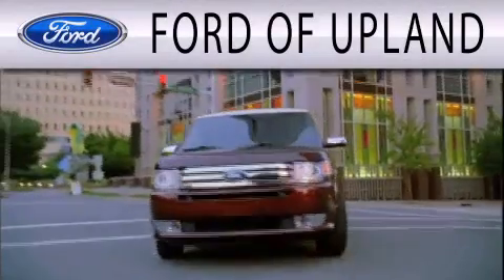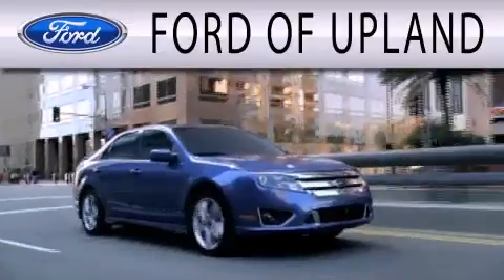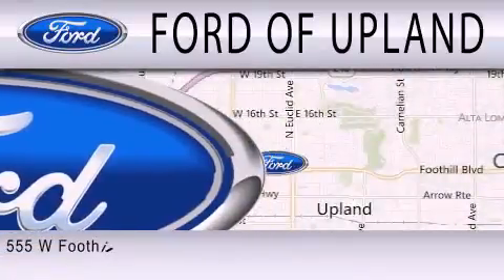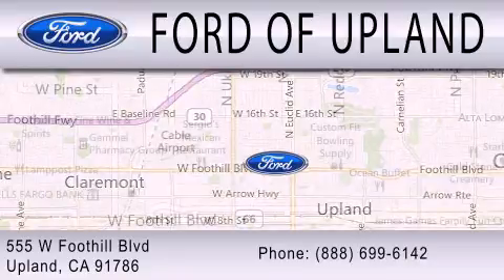Ford of Upland is dedicated to doing everything possible to ensure that the experience you have selecting your next vehicle is as pleasant as possible. We are located across from the Upland High School at 555 West Foothill Boulevard in Upland.